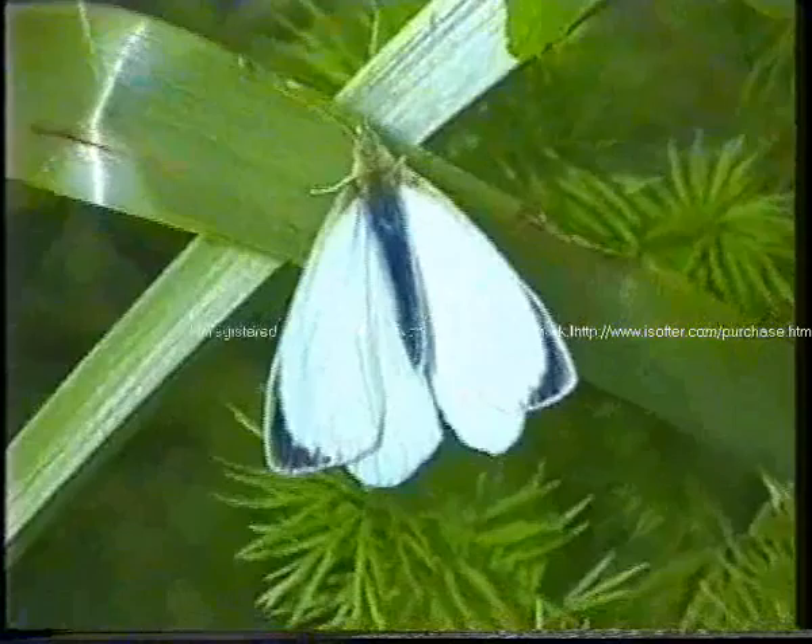This is a film covering various footage taken during the ten years I've been using my camcorder out in the countryside. Damselflies, blue-tailed and azure.